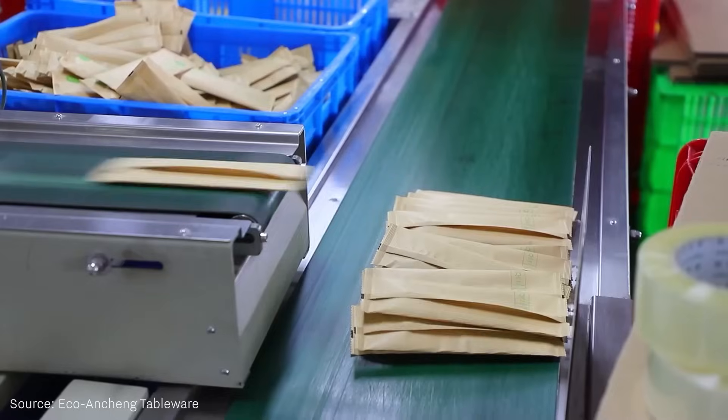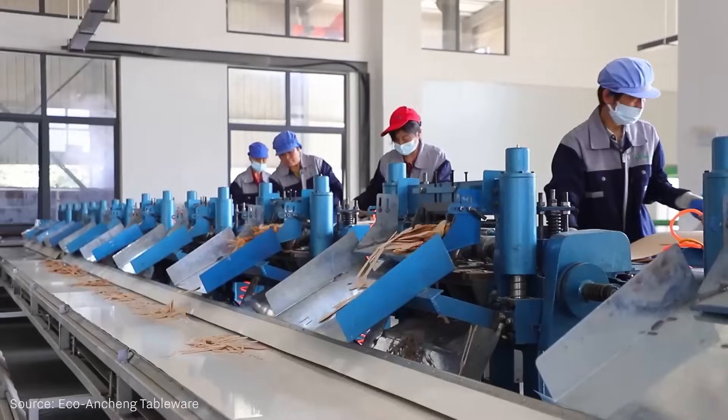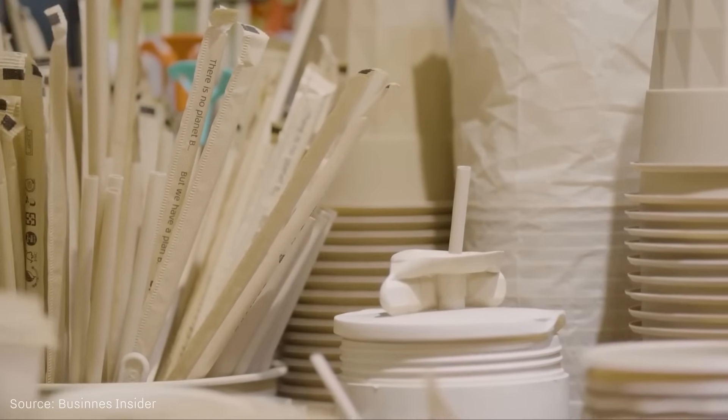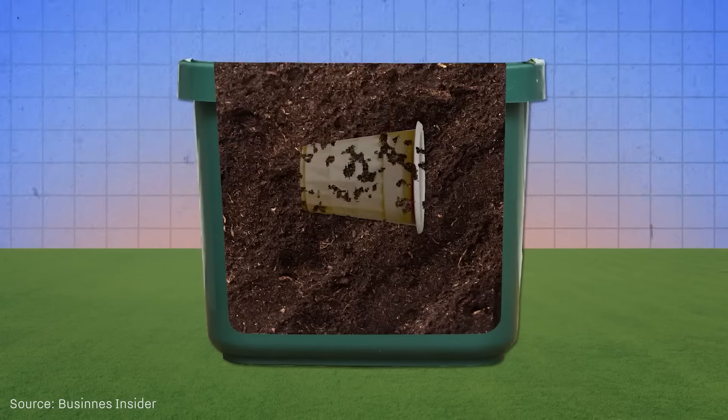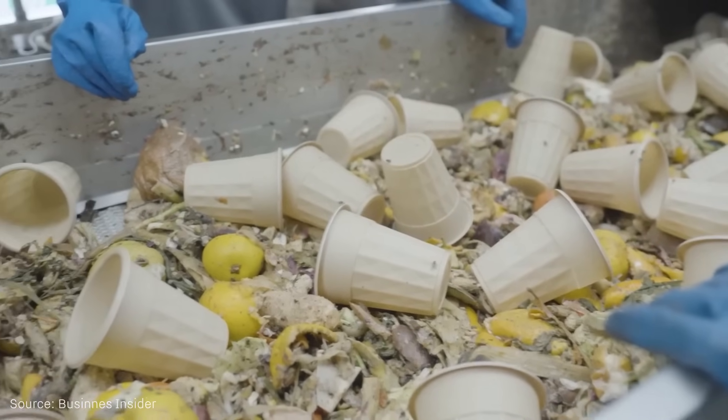These materials can be used in food packaging and kitchen products. Bamboo products, unlike plastics, are made from natural fibers, and can compost in 2 to 6 months under suitable conditions. This makes it a highly eco-friendly product.